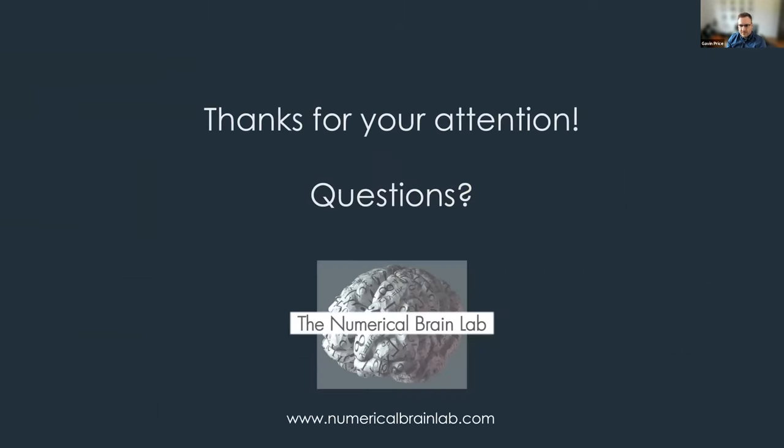Thank you so much, Dr. Press, for this great talk. Any questions for Dr. Press can be typed in the chat or you can admit yourself.